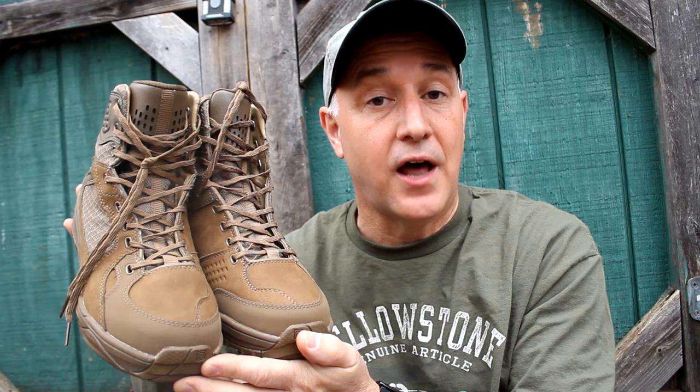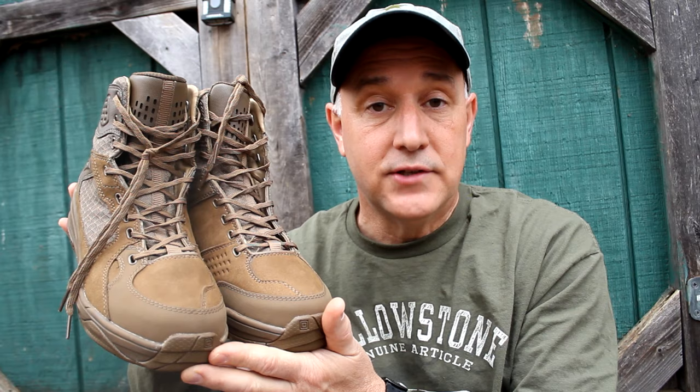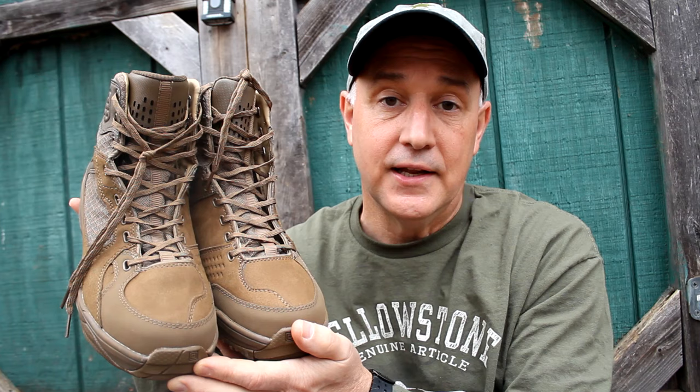These are the 5.11 Halcyons, and I've been looking at a lot of different 5.11 boots. I've never had a pair, and I've really wanted to try them out because their gear is such top-notch gear — made really specifically for tactical situations, defensive courses and classes, when I'm shooting and out in the woods. Having a good pair of boots is important. We're going to take these boots out, test them, wear them for a while, check out all the features, and just see if they are what they claim to be.